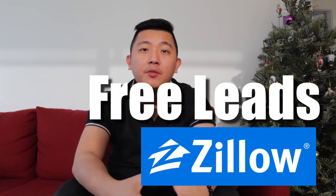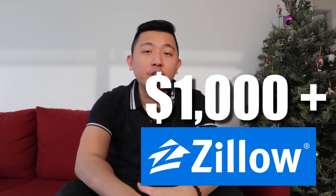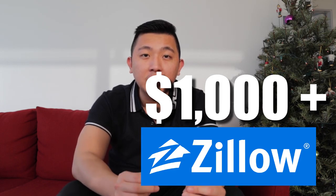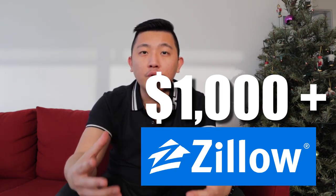If you've been a realtor long enough, you've definitely gotten calls or emails from Zillow pitching you to own a zip code on their website. And that usually costs you at least $1,000 per month to get leads from Zillow. So that's why I'm making this video — to show you a quote-unquote hack to get you free leads.